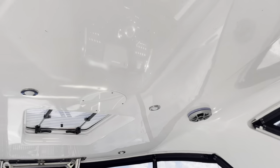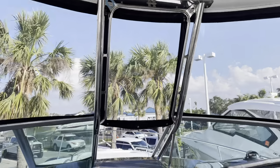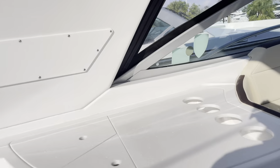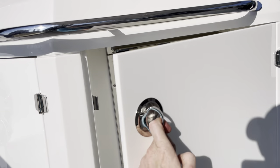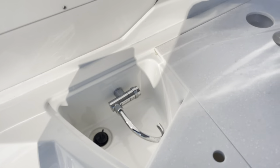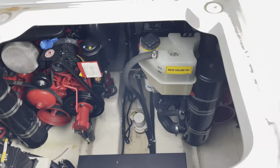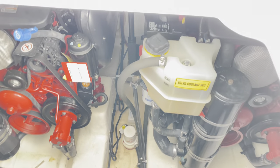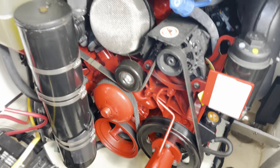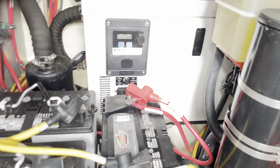There are overhead lights, and you can open up this hatch here. There's a little refrigerator here and a sink as well. You can access the engine room through this hatch — you can see how nice these engines are. Again, Volvo Penta 380s. And there's your cooler generator with 21 hours on it.